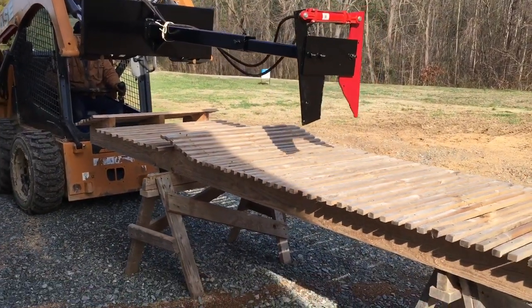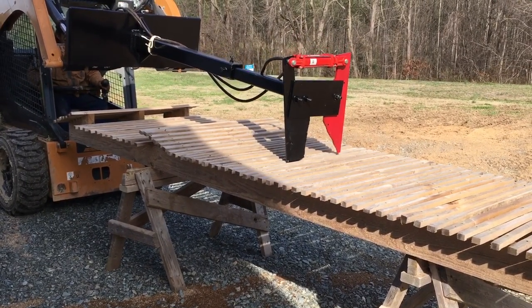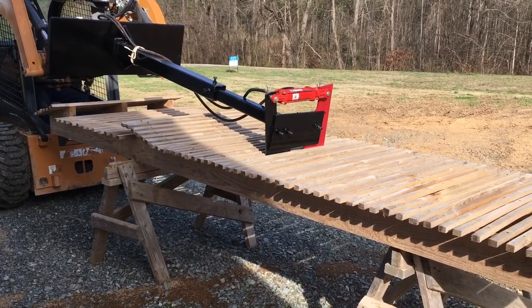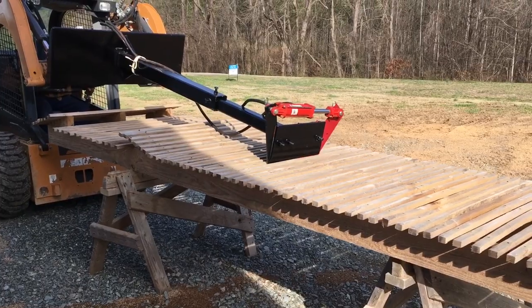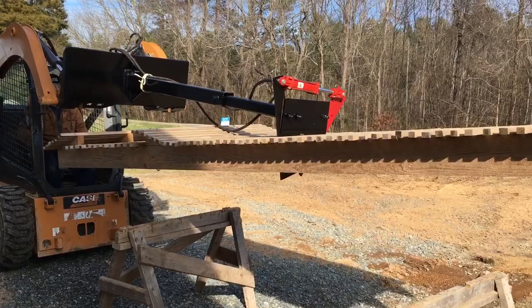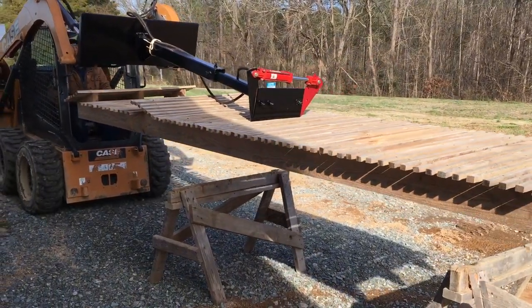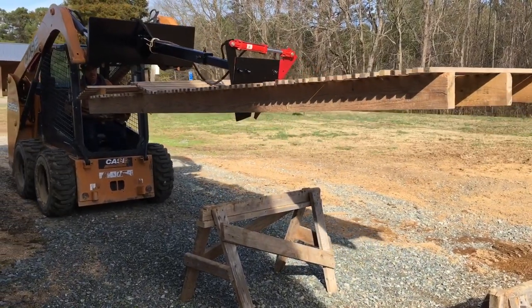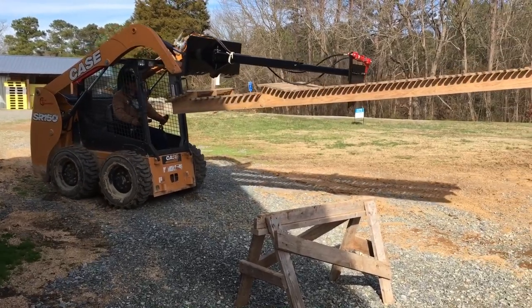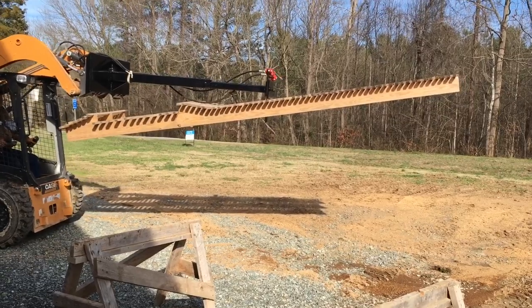All right, we'll see if we can pick up a slat. First time. Hot dog, y'all — it works! How about that? That's a chicken house slat.